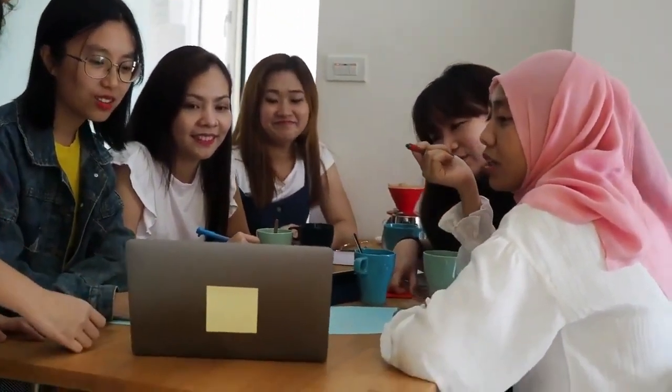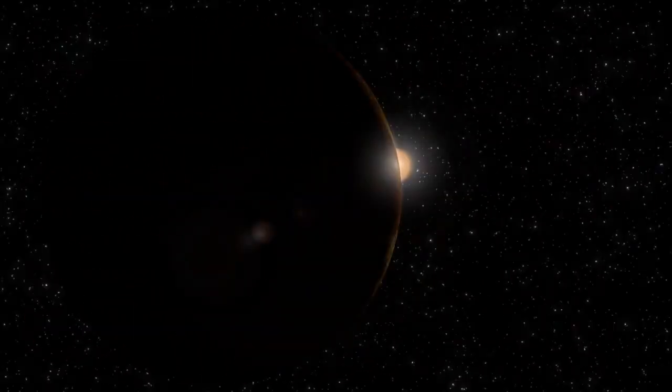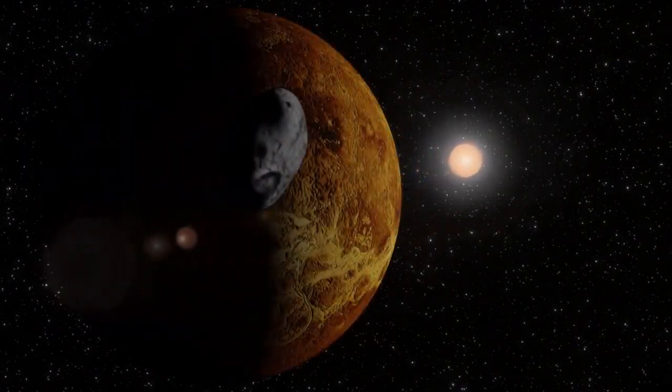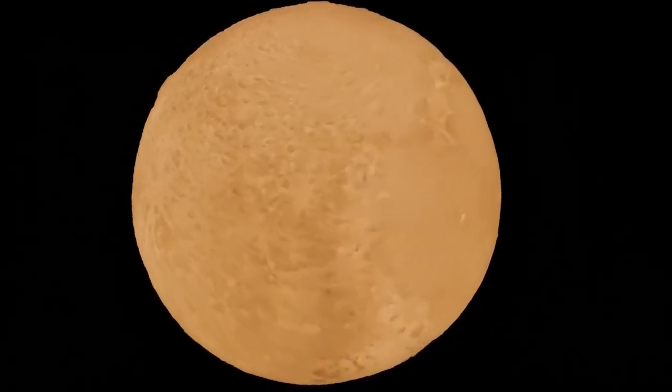The smaller moons — Nix, Kerberos, and Hydra — have also come into sharper focus, previously difficult to study due to their size and distance. Researchers can now more accurately chart their orbits, analyse their surface materials, and investigate their origins. These discoveries contribute to a more complete picture of Pluto's system and offer valuable information about the processes shaping the farthest regions of the solar system.